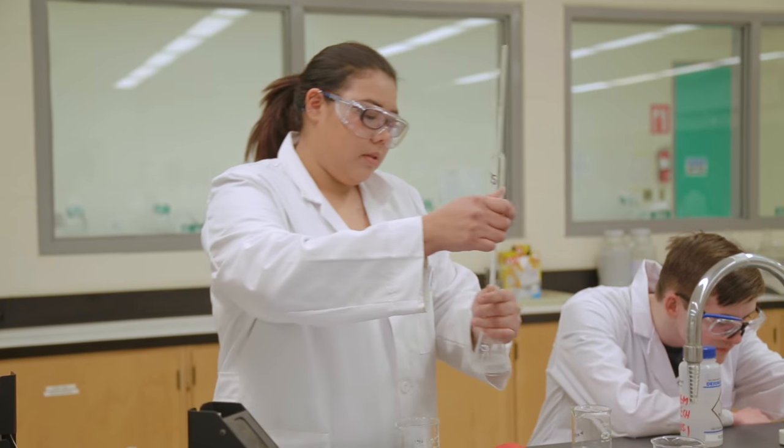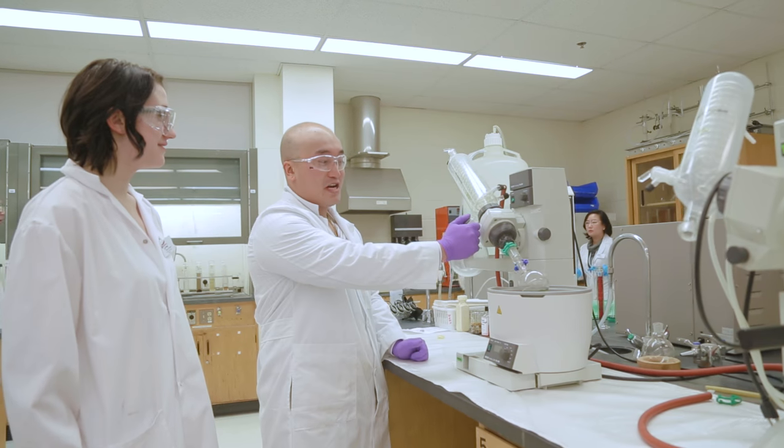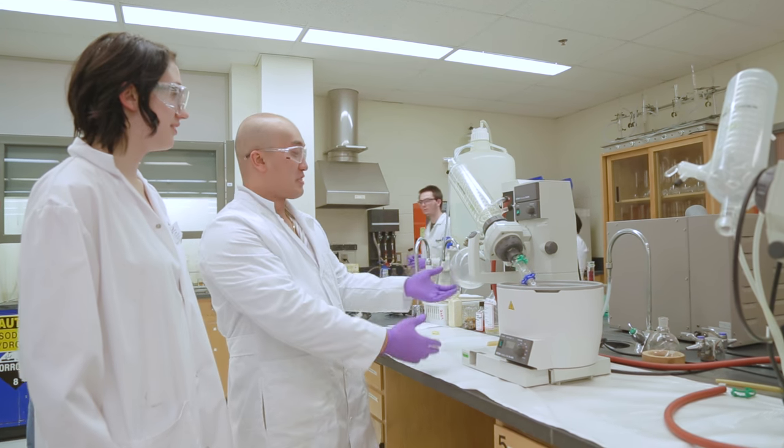One of our biggest strengths here at Saskatchewan Polytechnic is the hands-on experience. We have a really good industrial connection with our industry partners, and that allows us to keep up to date with the technology and the equipment that students will be using when they graduate.